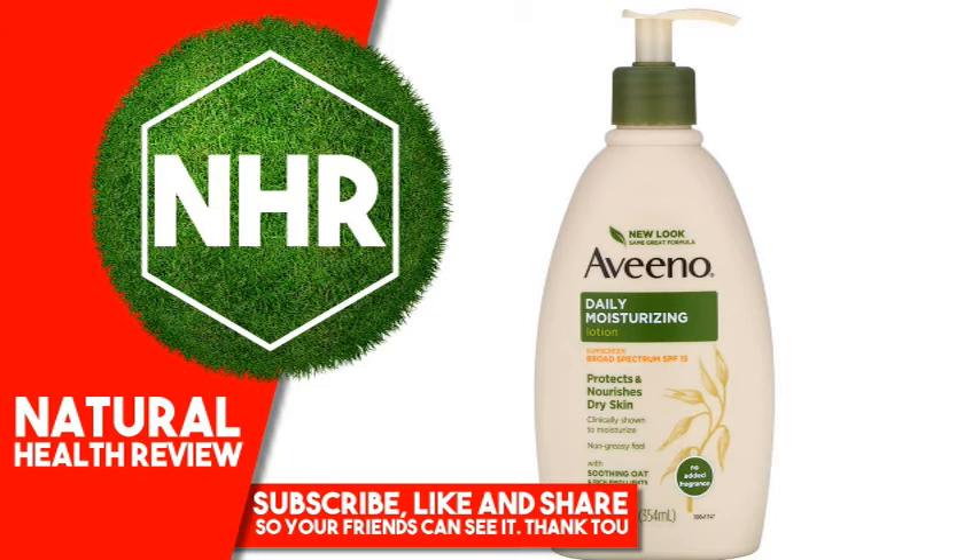Drug Facts — Active Ingredients and Purpose: Avobenzone 3% Sunscreen, Octinoxate 5% Sunscreen, Octacrylene 1.7% Sunscreen, Oxybenzone 3% Sunscreen.